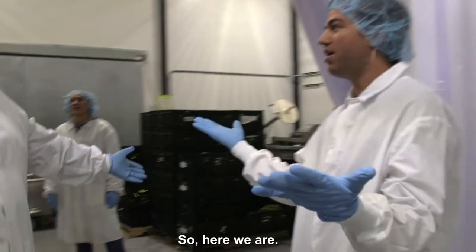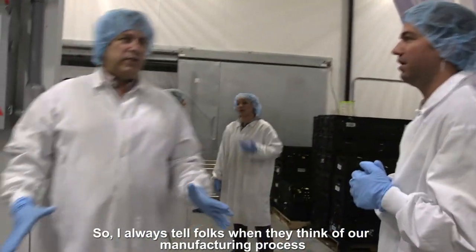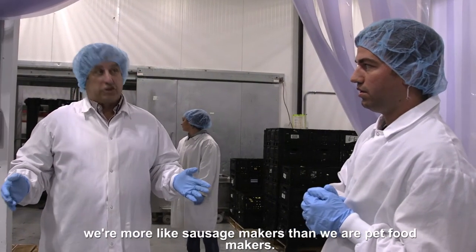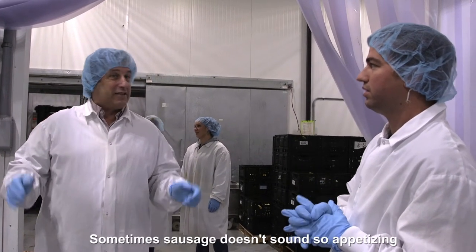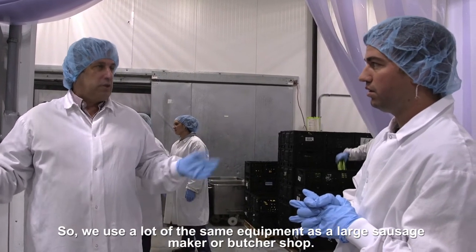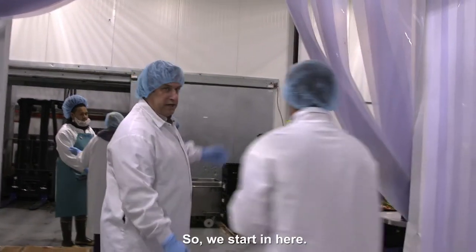I always tell folks when they think of our manufacturing process, we're more like sausage makers than we are pet food makers. And sometimes sausage doesn't sound so appetizing, but compared to pet food, it's real food. We use a lot of the same equipment that a large sausage maker or a butcher shop would use. We start it here.